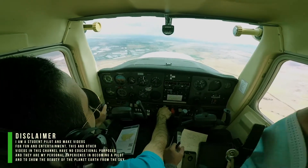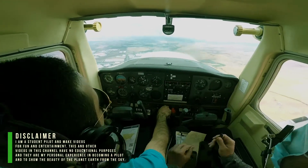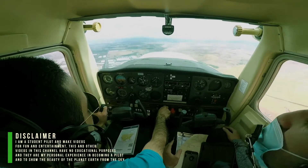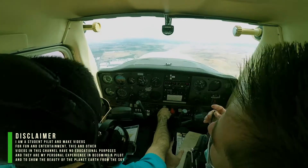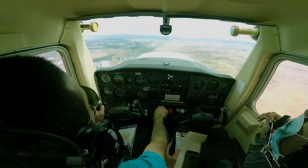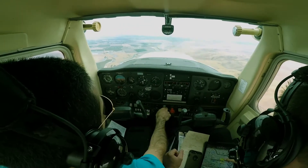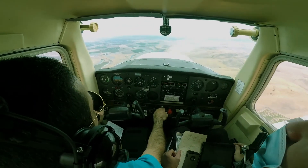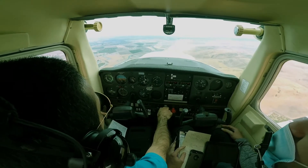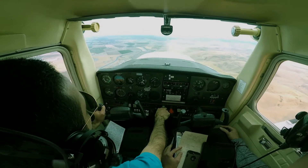Yeah, I have the airport in sight. That is the airport, right? Yep. So we entered the downwind — the field elevation for Tracy is 200 feet, and we have traffic pattern at 1,200. So we are at about 2,400, we have to descend 1,000 feet.